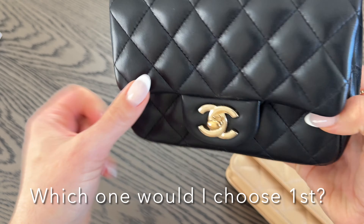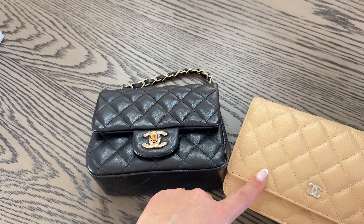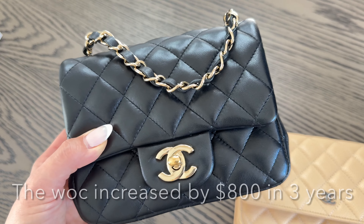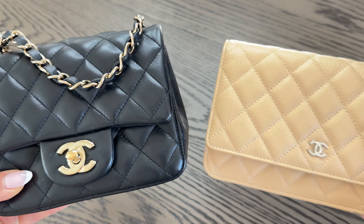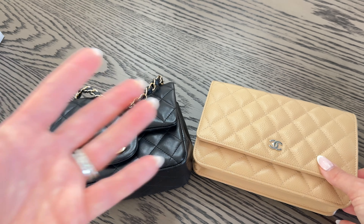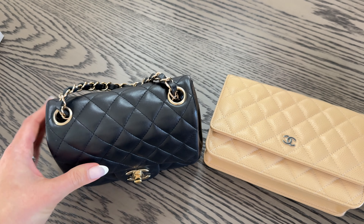If I was in the market for these two, it's hard to choose. My personal opinion — I did start with the mini square first, then purchased the WOC last year, because I knew price increases would continue and the popularity of the mini would skyrocket. It's technically considered a handbag, so the square mini will always be priced a little higher than the wallet on chain. The wallet on chain tends to be a little lower on the price chain for most designers simply because it's not considered an actual handbag, whereas the mini square is.